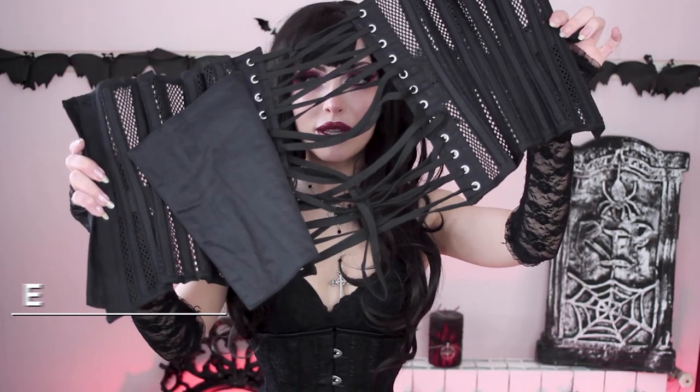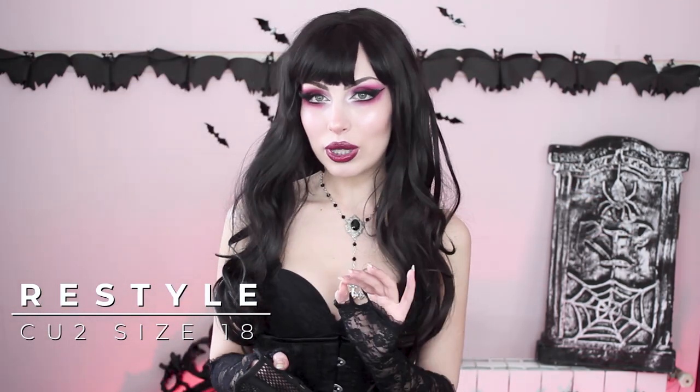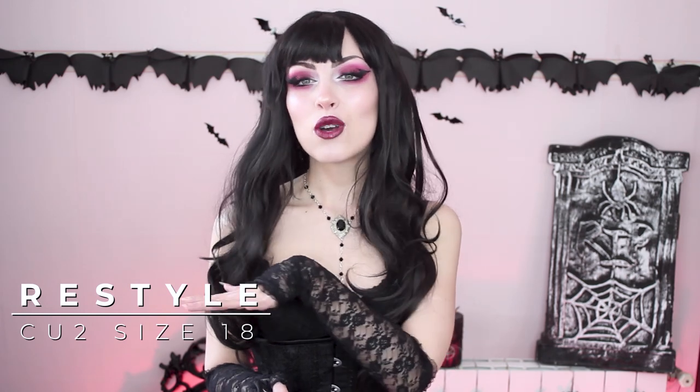Another favorite brand of mine for corsets is RESTYLE — they're a Polish brand so they're a lot more convenient for those of us in the European Union. Their quality and prices probably make it worth it even for people in the US. I have a ton of corsets from them. I'm going to start with this underbust — it's a mesh one and it's really curvy with a very pronounced waist. But as you can see there's some extra fabric, maybe I lost weight, or maybe because I couldn't close it completely without help.